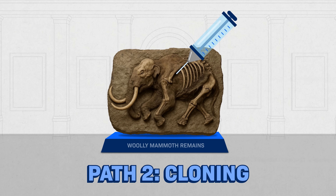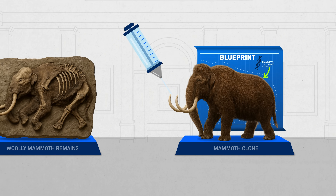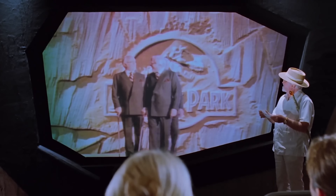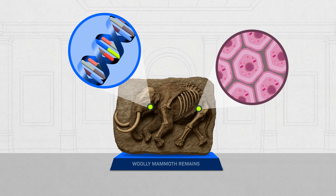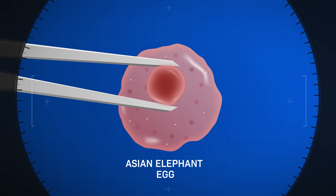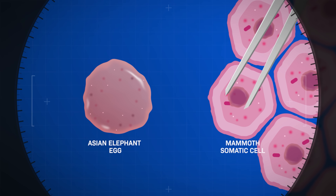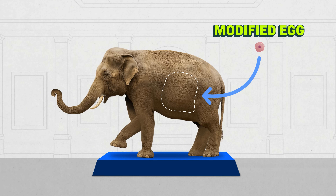Option two: in Jurassic Park, they pulled dinosaur DNA from blood inside a fossilized mosquito and cloned the animal based on that DNA. In real life, though, the ingredients you need for this method aren't just the extinct animal's DNA — you need a whole living cell. Cloning is a specific scientific technique called somatic cell nuclear transfer. It means removing the nucleus out of an egg cell and replacing it with the nucleus of a somatic cell of the animal you want to clone. Then you put that egg with its new nucleus into an animal where it can grow. And this actually works.